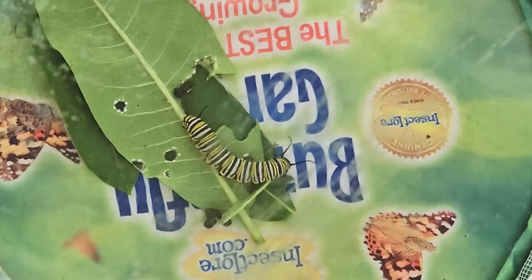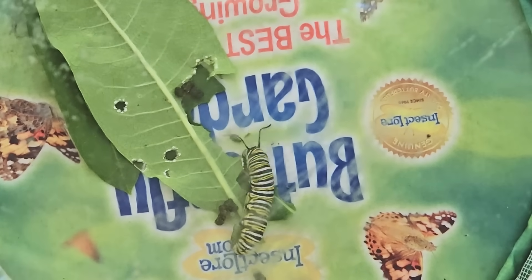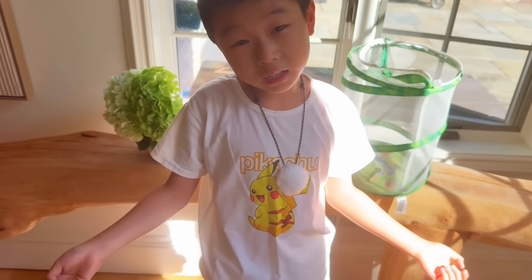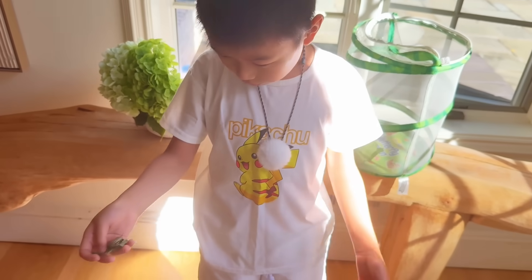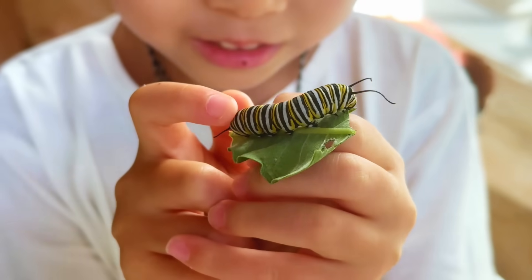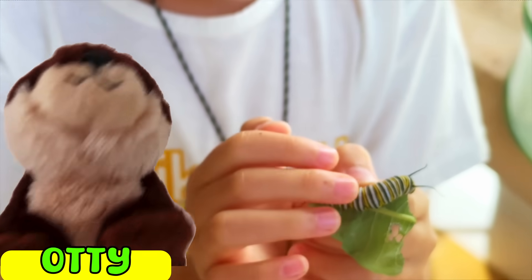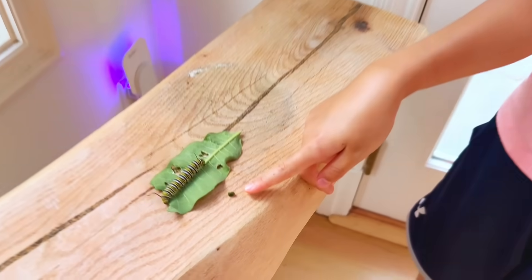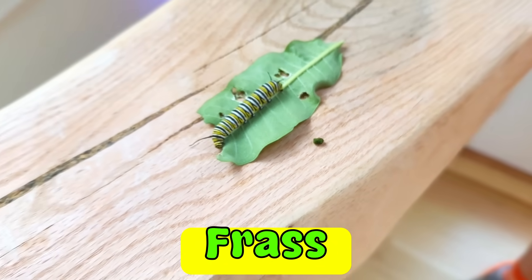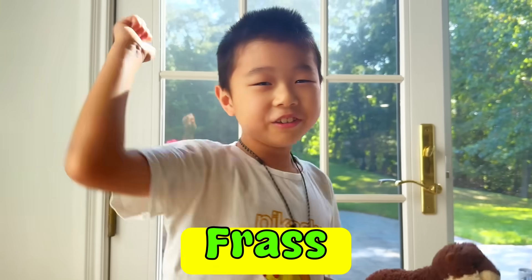Buttercup has a huge appetite — look at how much he's eating! He's eating a lot and he's pooping a lot, and that's perfectly normal for a caterpillar. His grip is great — I can't get him off! Doesn't it seem like Buttercup is bigger than yesterday? See this thing? That is called frass, aka caterpillar poop.